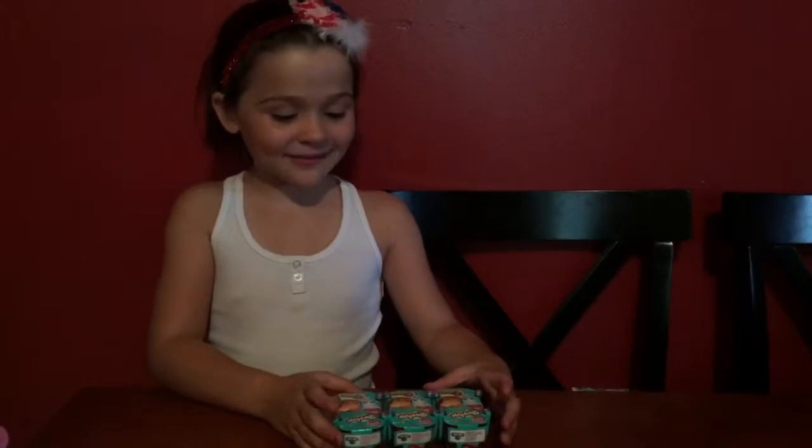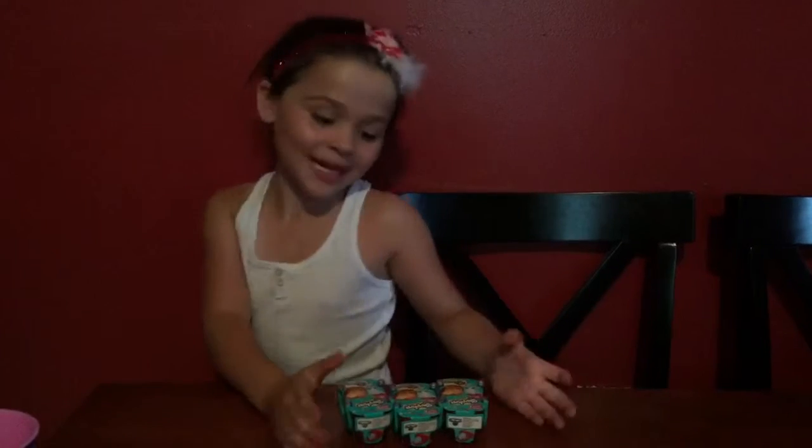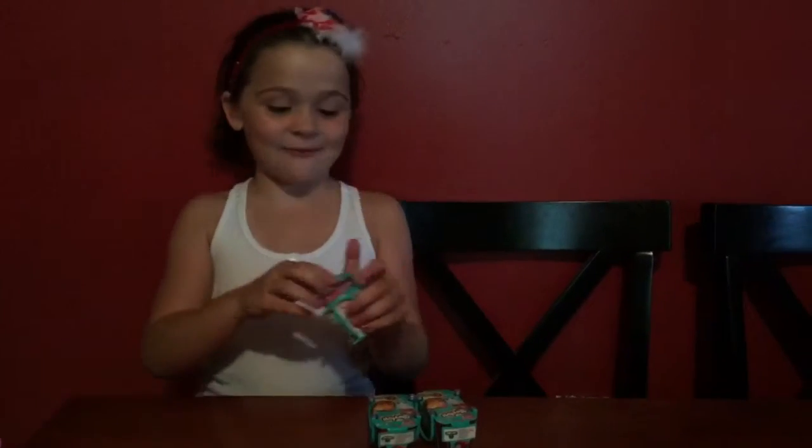Hey guys, I just got back from Toys R Us and guess what they had? Season 3 Shopkins. So let's start opening them and see what we get.